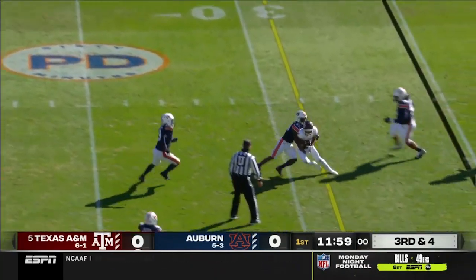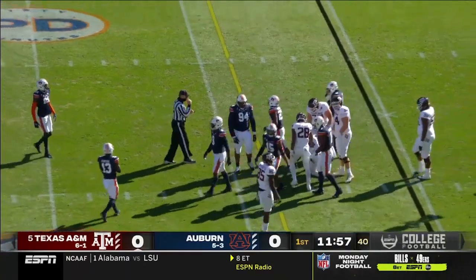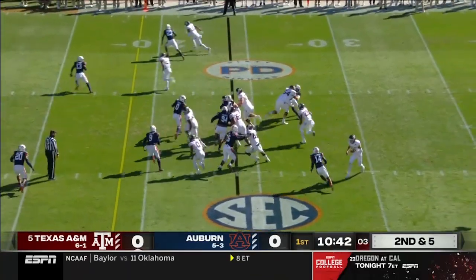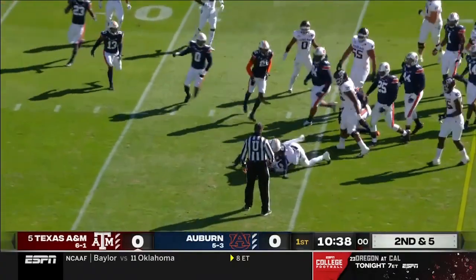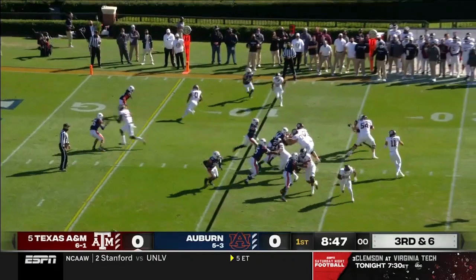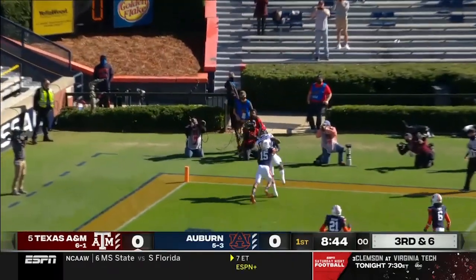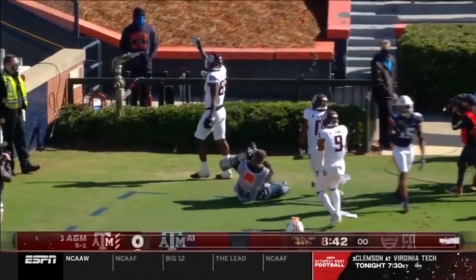Auburn brings pressure. Mond got it off and we'll see where they spotted his chase. Left guard Kenyon Green is a sophomore; the rest of them are seniors. Nice cut by Isaiah Spiller and he's inside the 15. Big body — three wide receivers out there as well. Short set by Mond.